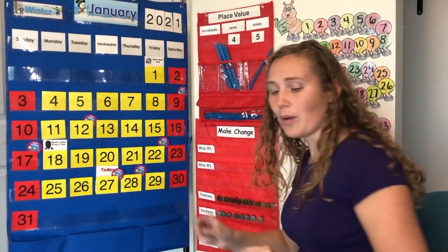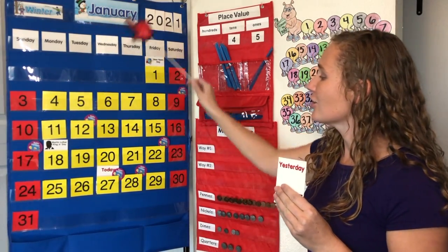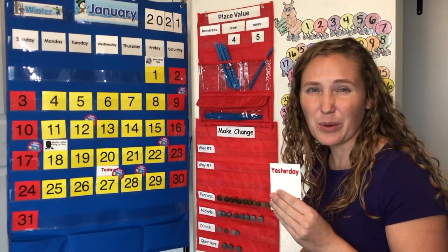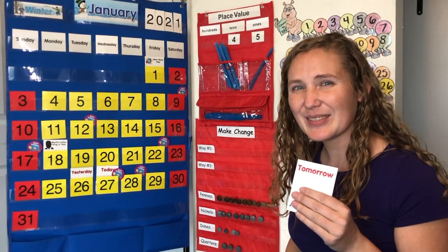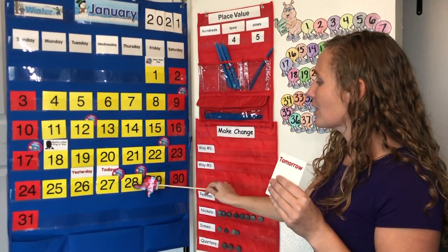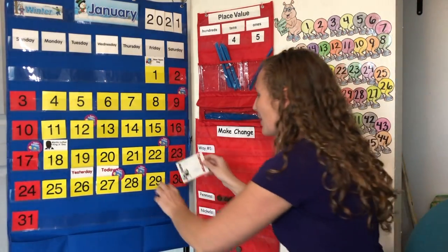Do you know what yesterday was? Yesterday was Tuesday, January 26th, 2021. What about tomorrow? Do you know what tomorrow will be? Tomorrow will be Thursday, January 28th, 2021.